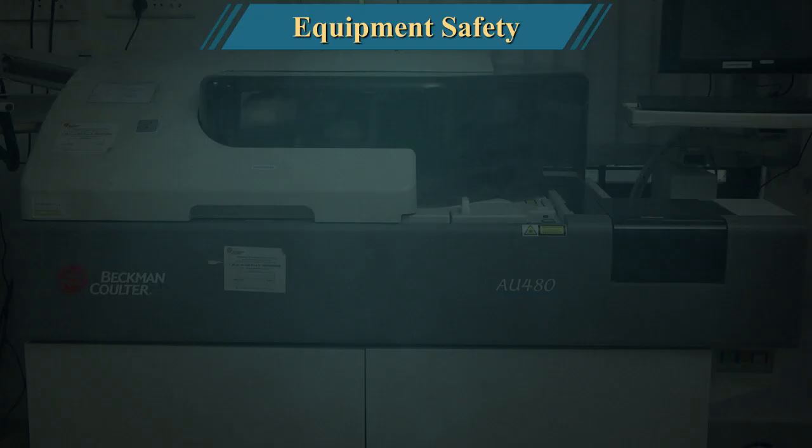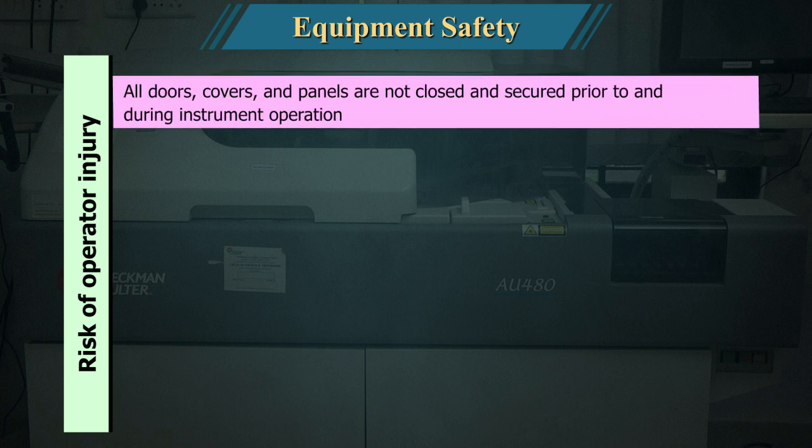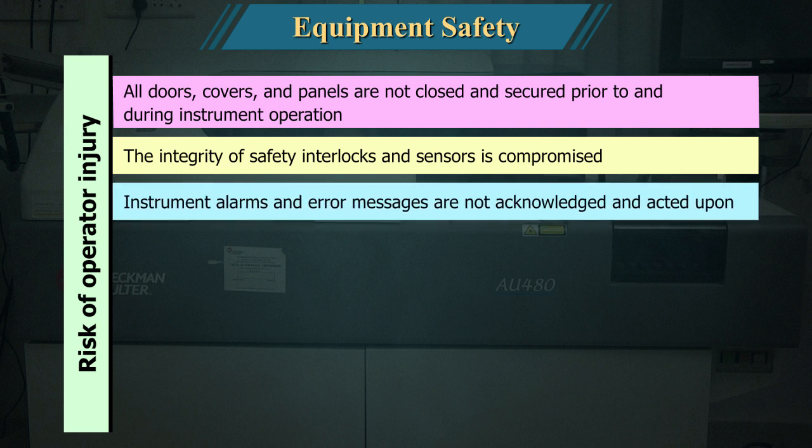Automated analyzers: Risk of operator injury exists if all doors, covers, and panels are not closed and secured in place prior to and during instrument operation, if the integrity of safety interlocks and sensors is compromised, or if instrument alarms and error messages are not acknowledged and acted upon.